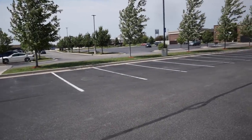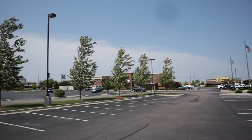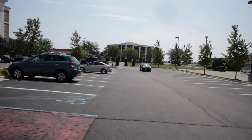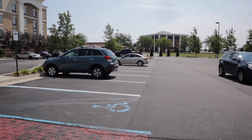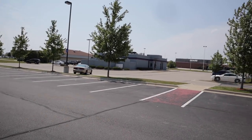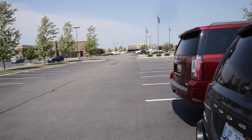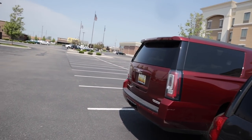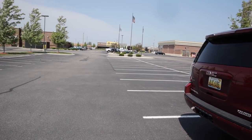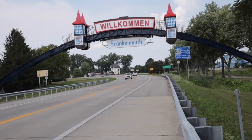Right now we're in Saginaw, Michigan, about to head over to Frankenmuth. For those who aren't familiar with Michigan, Frankenmuth is a pretty popular holiday destination in the Saginaw area. It's really well known for its fried chicken dinners and German history, particularly from Bavaria. I've never been to Frankenmuth before, so it'll be really interesting. I'm also keen on German and European history given that I went to university in Scotland.